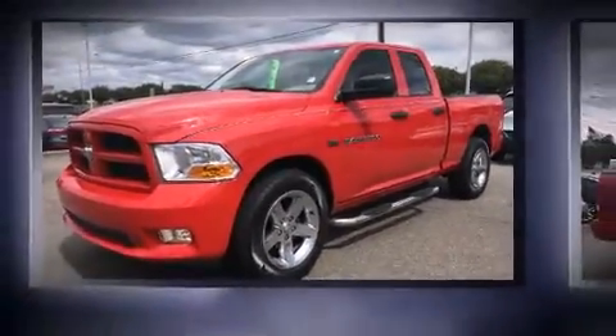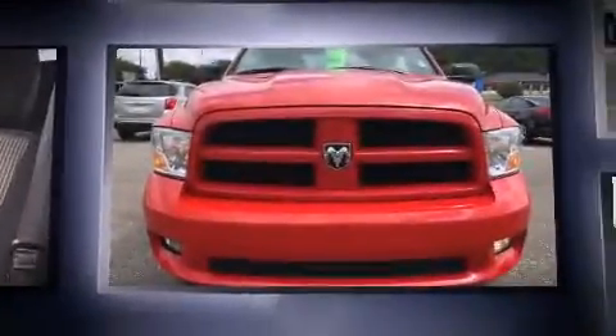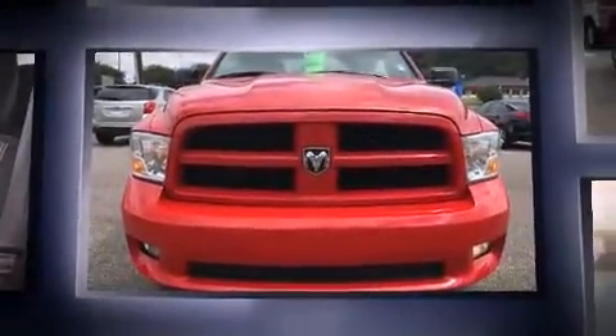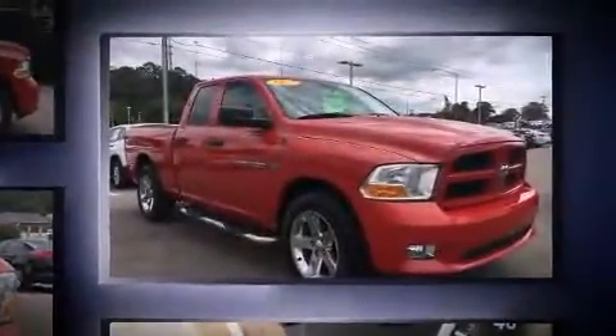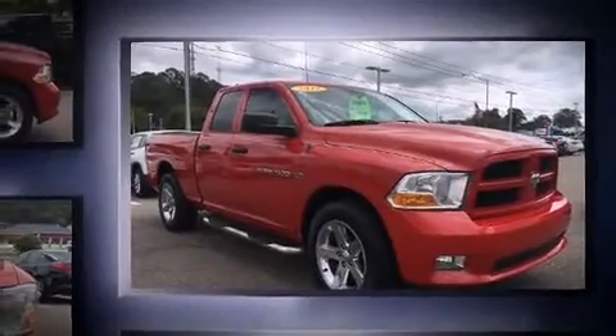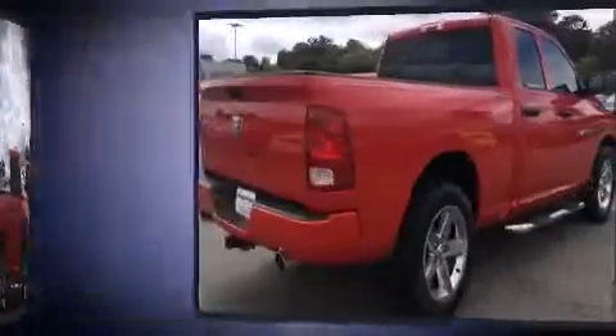Experience driving perfection in the 2012 Ram 1500. This four-door, six-passenger truck has just over 80,000 miles. Smooth gear shifts are achieved thanks to the powerful eight-cylinder engine, and for added security, dynamic stability control supplements the drivetrain.